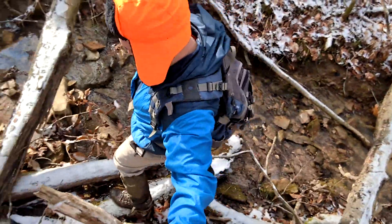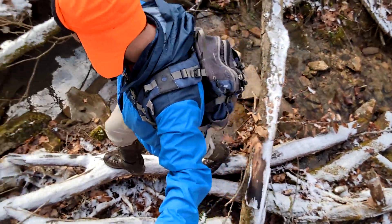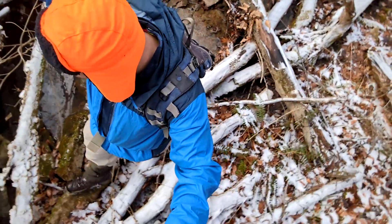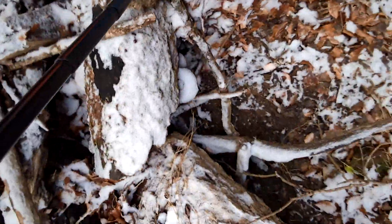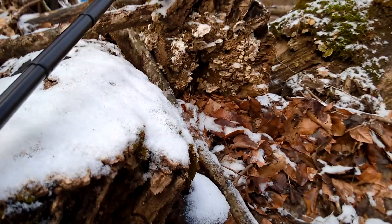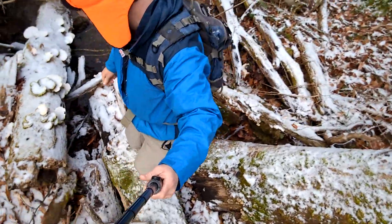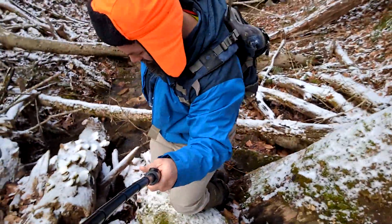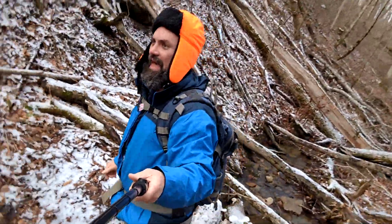I want to warn my viewers that hiking across icy logs requires perfect balance and should only be performed by the most skilled of hikers. I freaking meant to do that.